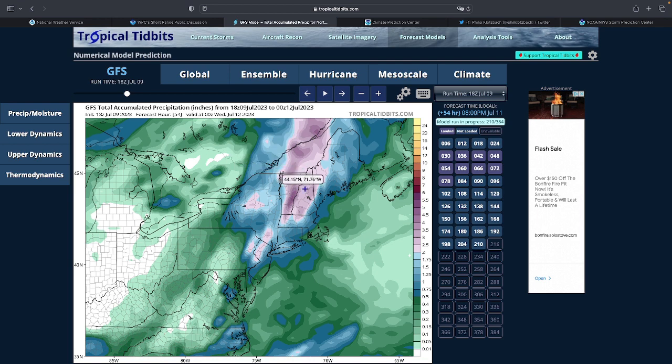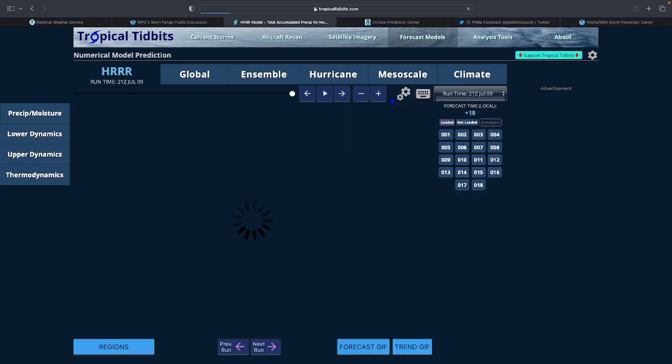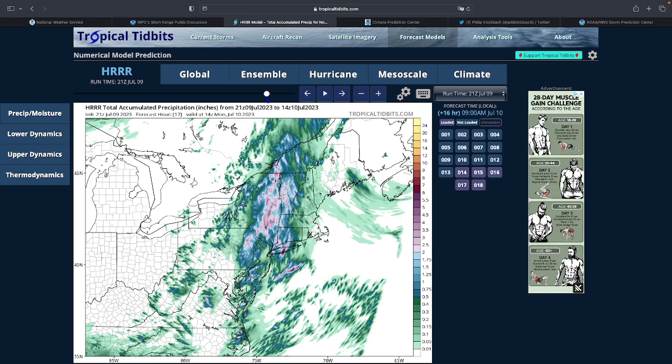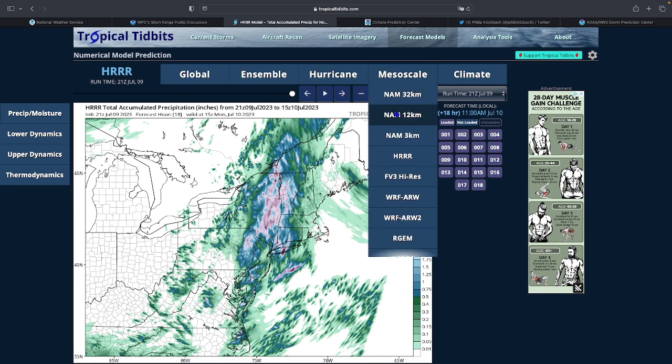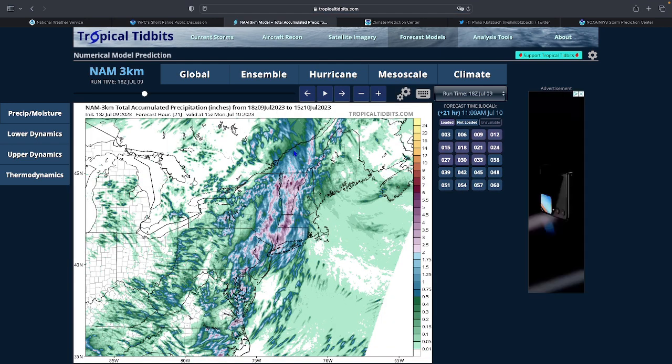Because the storms are not moving too fast, they're going to dump a large amount of rain over the same area. Using the HRR — the High Resolution Rapid Refresh model — you can see detail for the next 18 hours. Even on Long Island there are isolated areas where rainfall rates are getting up to six inches, and anywhere in this region you can easily see two or more inches of rainfall.